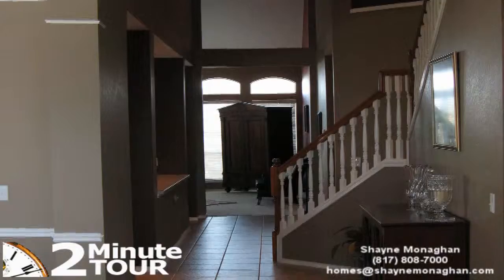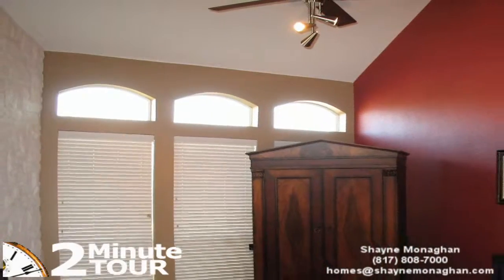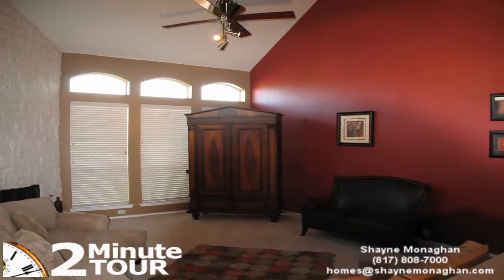High ceilings, an impressive stone fireplace, and tons of windows make the family room in this home light and bright. The warmth created by these features and fresh designer paint make this room so cozy that you will enjoy relaxing after a long day.